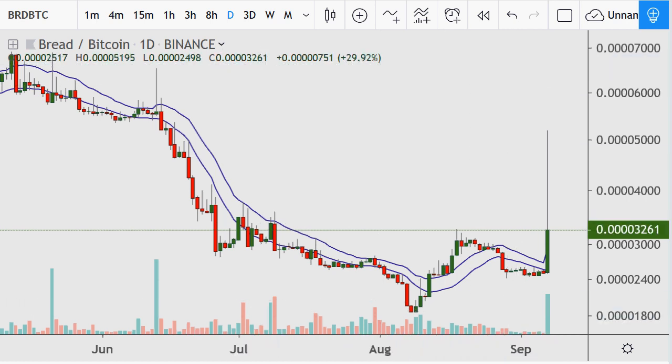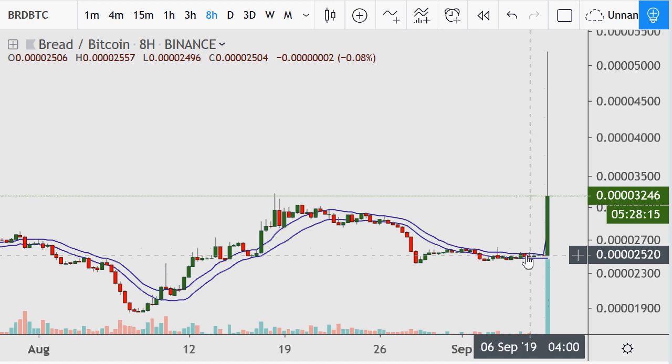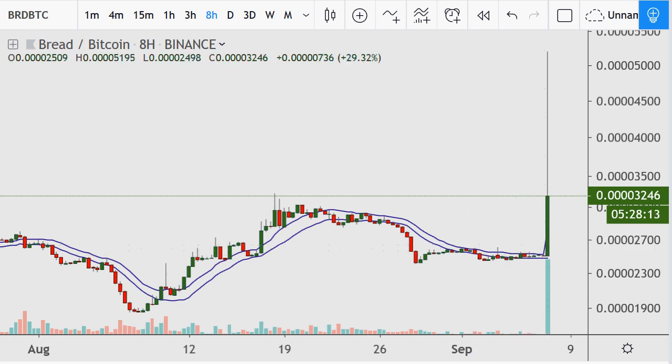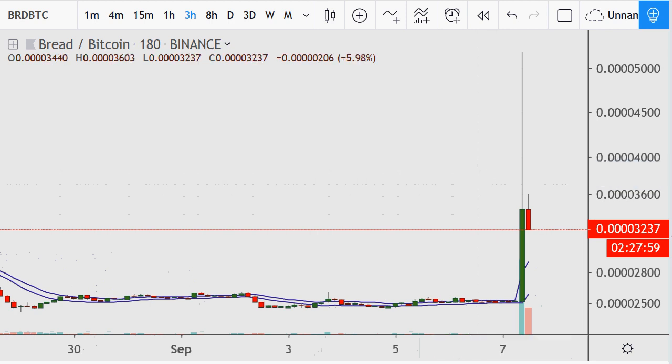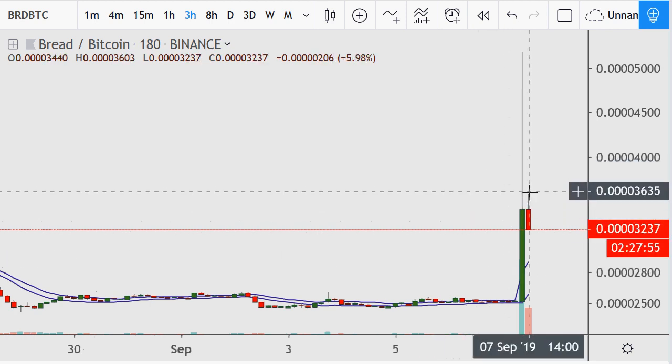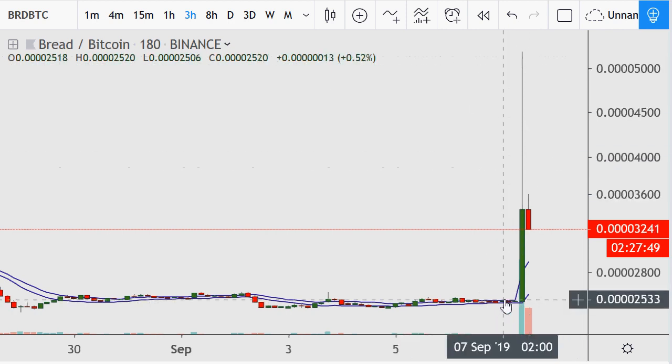Looking at the eight-hour chart, that's just a phenomenal move from a period of nothing. This was a previous period with only two hours and 27 minutes left, so the top was formed at least half an hour ago. That top was around 5100 and the prior consolidation was at 25, so there's your 100 percent move right there.